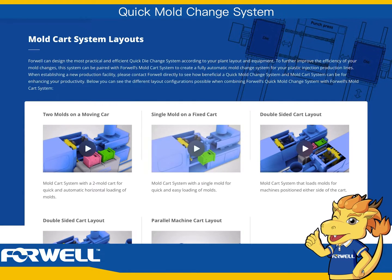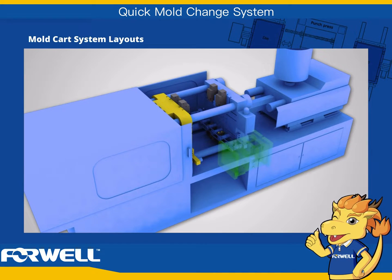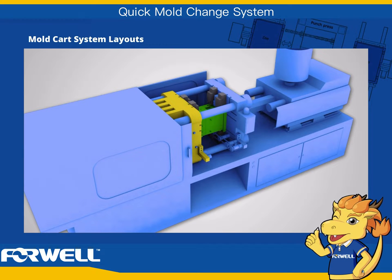Single mold on a fixed cart. Mold cart system with a single mold for quick and easy loading of molds.